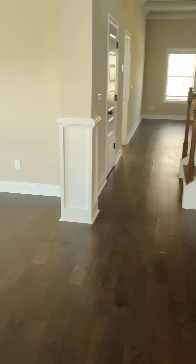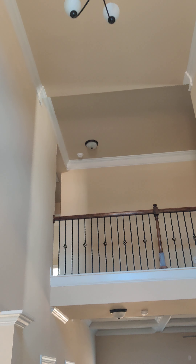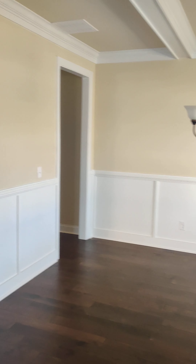As we walk inside, notice all the moldings and the attention to detail. You have a two-story foyer as you enter. Off to your left is a formal seating area.